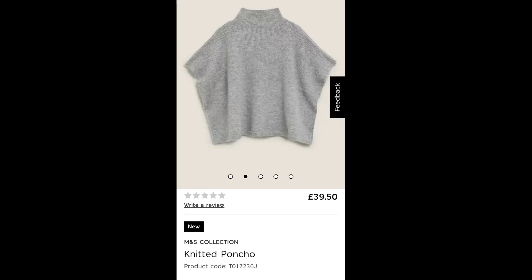In the UK the lilac one looks out of stock, but if you're in Canada, Australia or the US it actually might be in stock on your site. Then there's another slightly more expensive poncho at £39.50 — the knitted poncho in grey. This one also appealed to me because grey is a really easy neutral to wear. I do like grey; I wear it quite a bit.